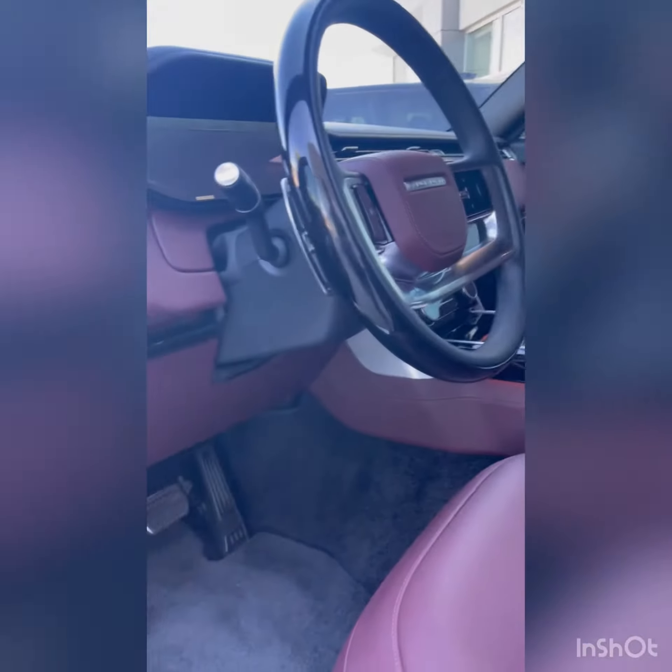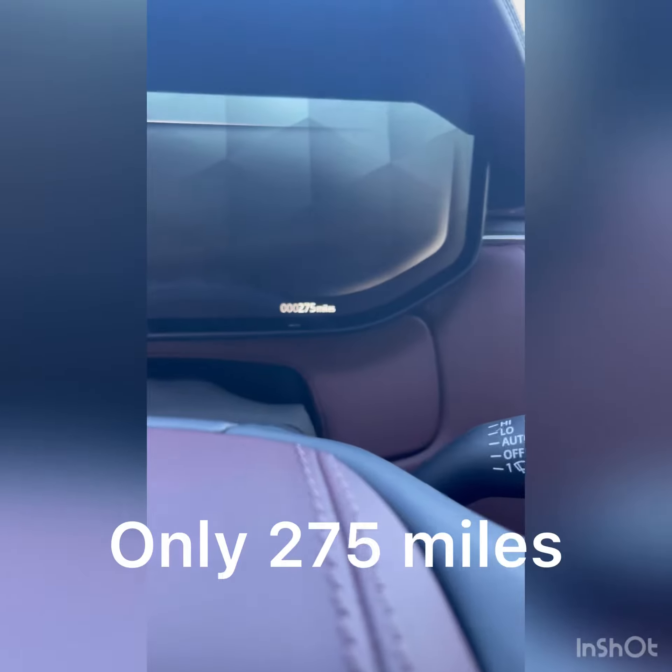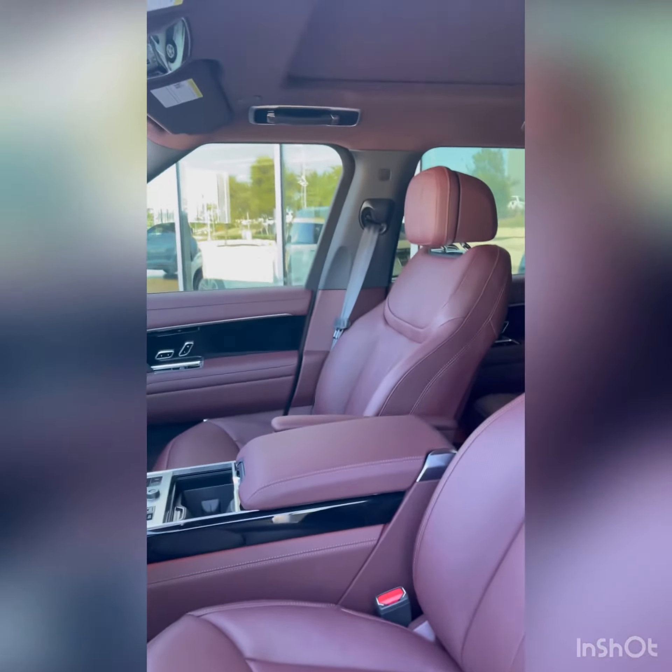This one does have the technology package with a heads-up display, camera in your rear view, and this one does have 275 miles on it. It also features 24-way heated and cooled massage seats and a big panoramic roof.